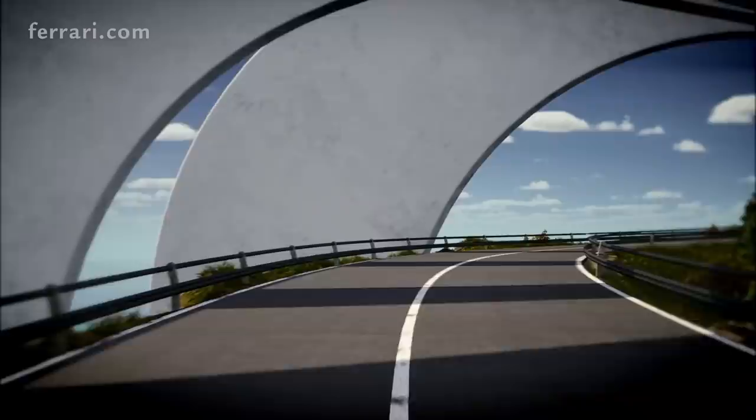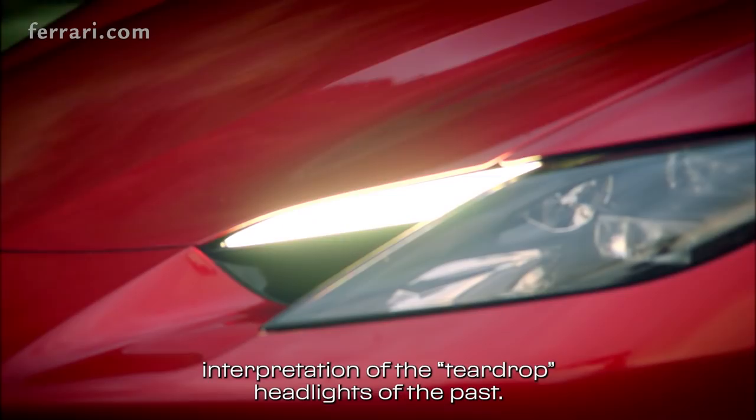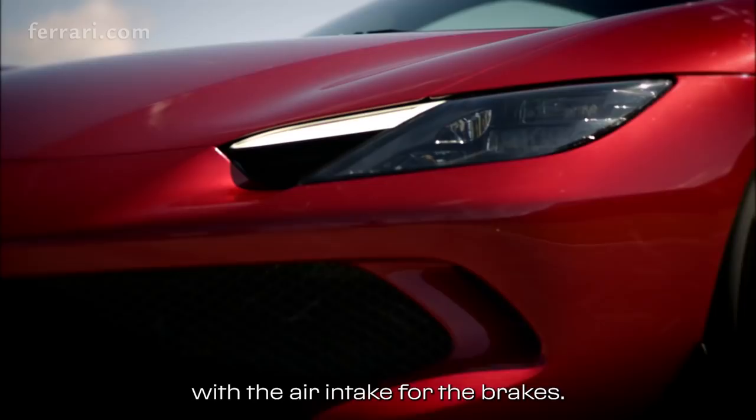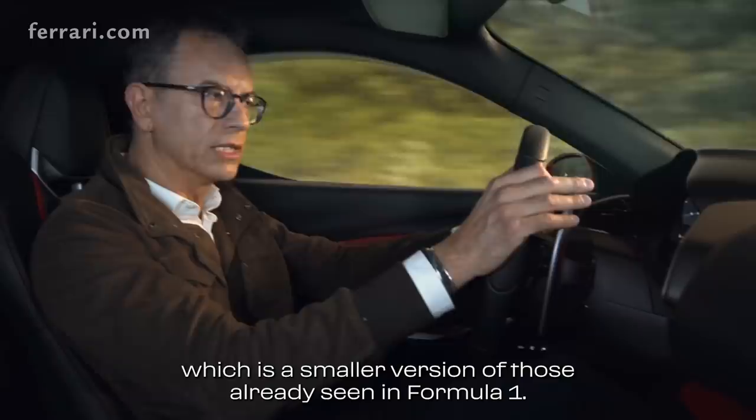The front of the car is extremely clean and spare. The newer lights stand out in particular because they are a modern interpretation of the teardrop headlights of the past. In this case, they are paired with air intakes for the brakes. The wide central grille hides the radiators, while lower down there is a kind of suspended wing — a smaller version of those already seen in Formula One.